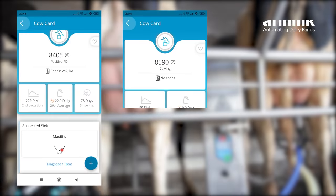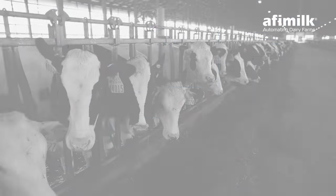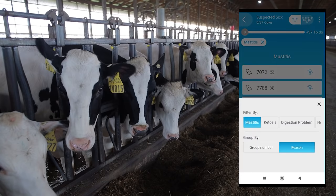Understand each cow's status and performance and assign a treatment code or group change — one cow at a time or all at once — with fast and agile bulk task management.